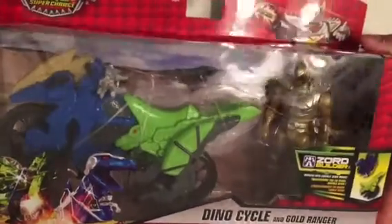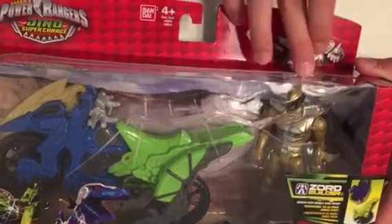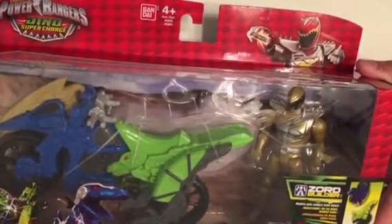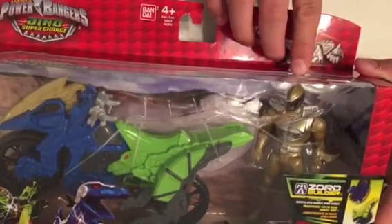Gold Ranger stuff is really hard to find in our area. So we found the Dino cycle that comes with the Gold Ranger figure. He's actually the last figure I need for the set. He's not as detailed as the ones you buy in the separate package and he comes with a different weapon, but oh well, beggars can't be choosers.